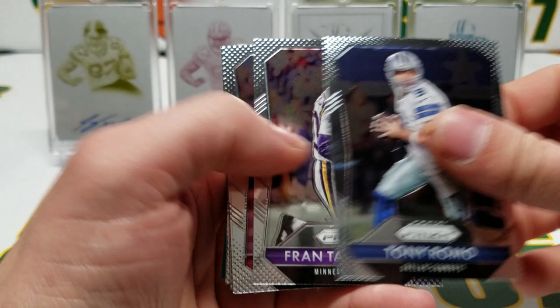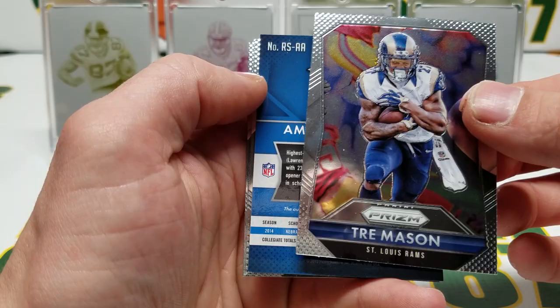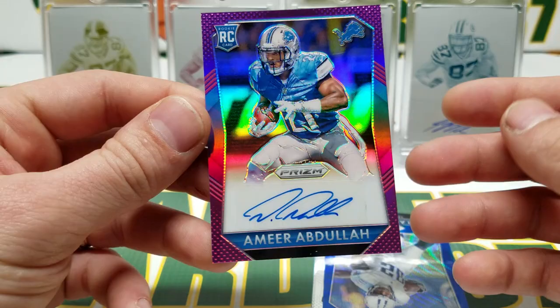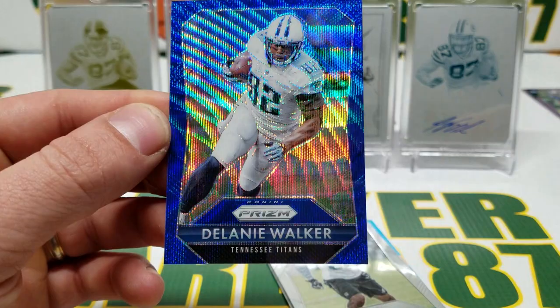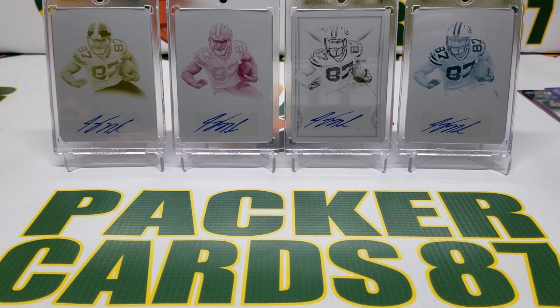Final pack of 2015 Prism Jumbo — let's see if we can hit something. Tony Romo, Fran Tarkenton, Carson Palmer, Devin Hester, Julius Thomas, DeAndre Hopkins — we did get an auto! Trey Mason, Amir Abdullah — a purple auto, very nice. Great looking card, not numbered but fantastic. And right behind it a Delanie Walker blue wave prism numbered 125 of 150. Eric Rowe, Desmond Lewis, and David Cobb rookies. That was fun.